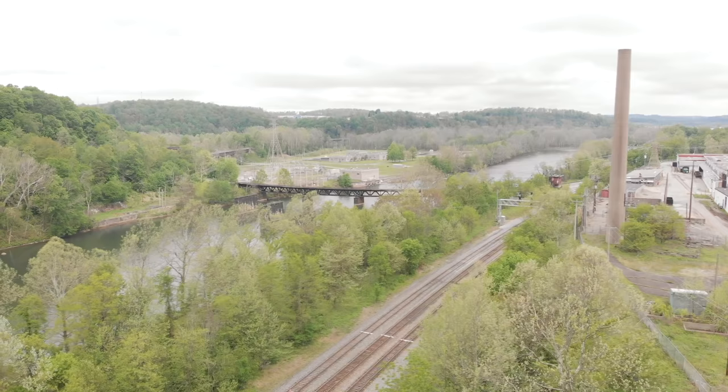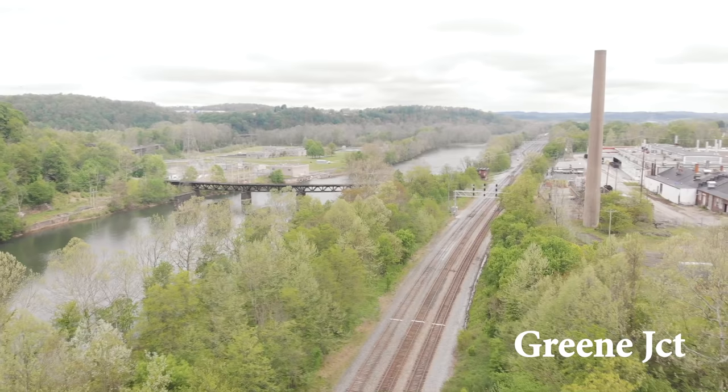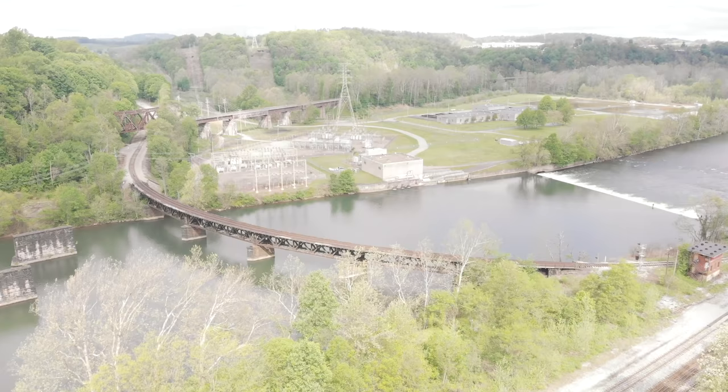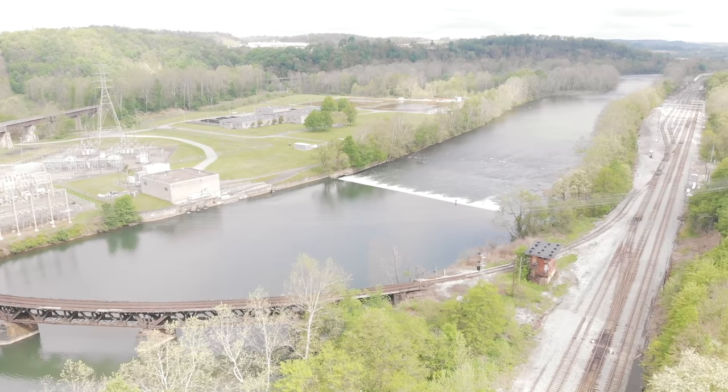Now we change location with the drone and we're going to look at Green Junction headed west. From this angle, to the left is four main, then two main, then one main. Four main is where we normally store trains such as the coal trains that are waiting to go east towards Cumberland. And here's a beautiful shot of Green Junction and the old tower that's now abandoned, and this track that curves and goes off across the river is for the SWP Railroad.